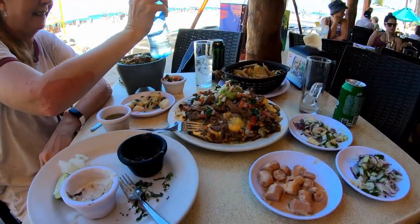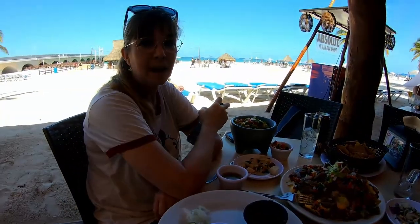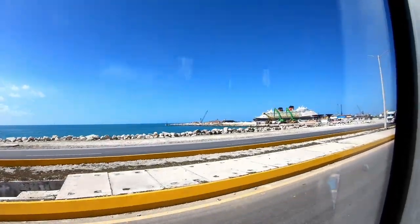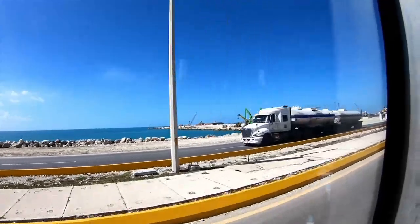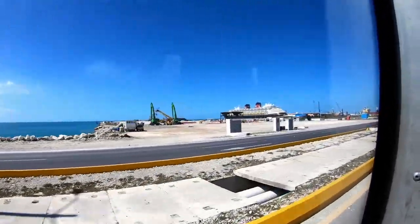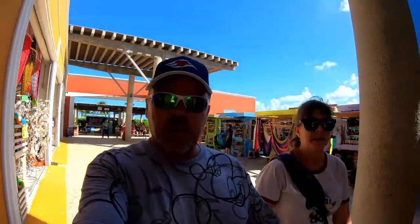We are back over at the cruise port — took the free shuttle back. The free shuttle is easy, totally painless, runs every 20 minutes, and is absolutely free to run you between the port and down into the city. Now we're back over in the cruise port.